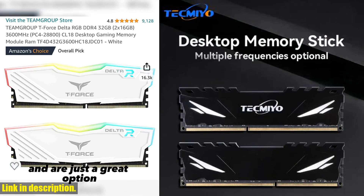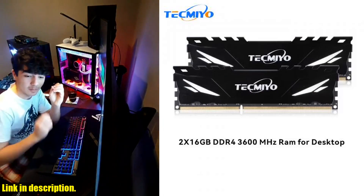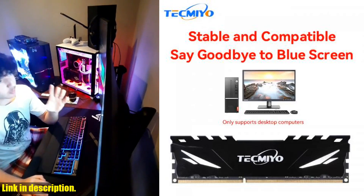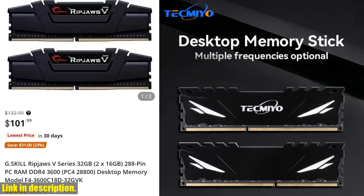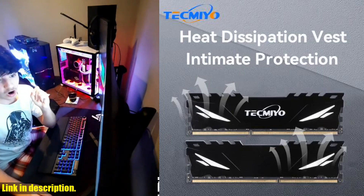And no matter what your memory needs are, we have the perfect solution for you. Don't let slow video loading, program errors, or sluggish performance hold you back. Upgrade your memory today and experience the difference it makes in your system's performance. Check out the links in the description below to find the perfect memory module for your needs. Don't miss out on these high-performance, high-quality, and reliable memory modules. Thanks for watching, and we'll see you in the next video.